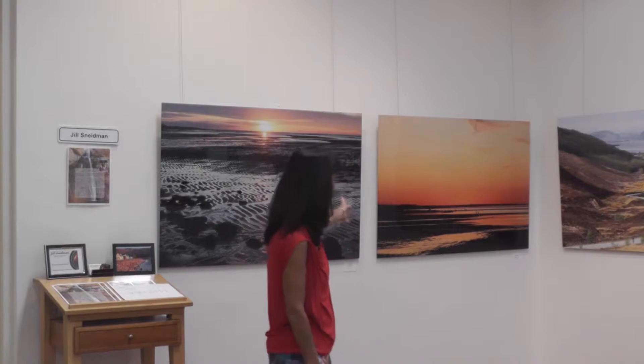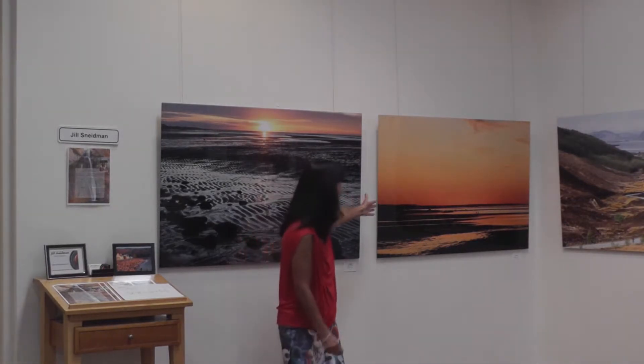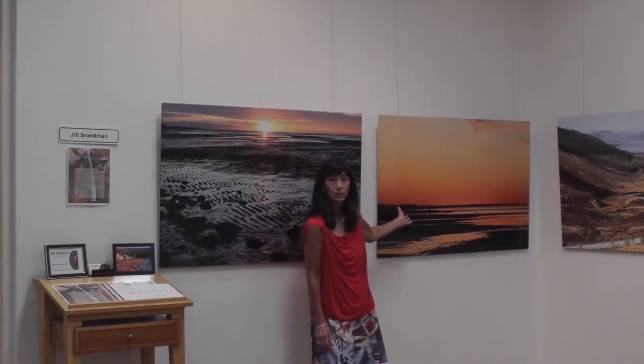Today I want to tell you about a couple of my photographs. The first one I want to talk about is called Sunset on the Flats, and it was taken on Cape Cod Bay in Brewster, Massachusetts. It's probably the biggest tidal basin on the eastern coast of the US.